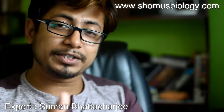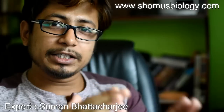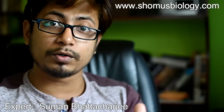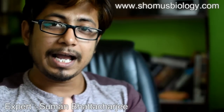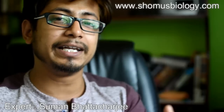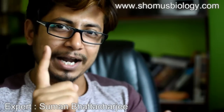Hello everyone, welcome to another session of the 'Know Your Exam' series from Shomu's Biology. In this series of videos, we talk about different exams which are important for your career — including exam dates, important information regarding the exam pattern, and at the end I always provide exam preparation tips. So stay tuned and watch the video.